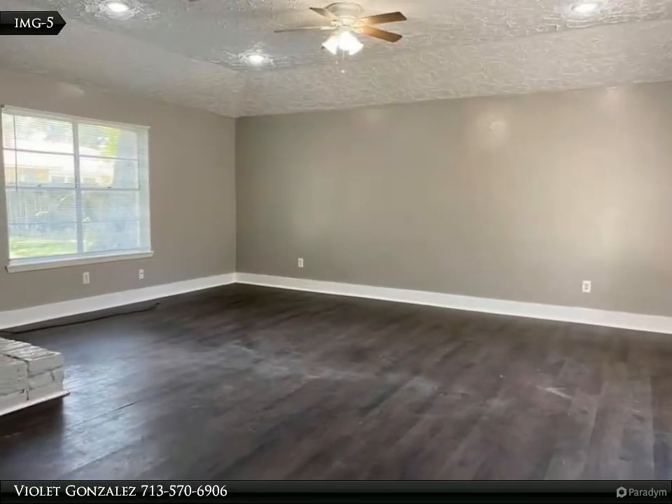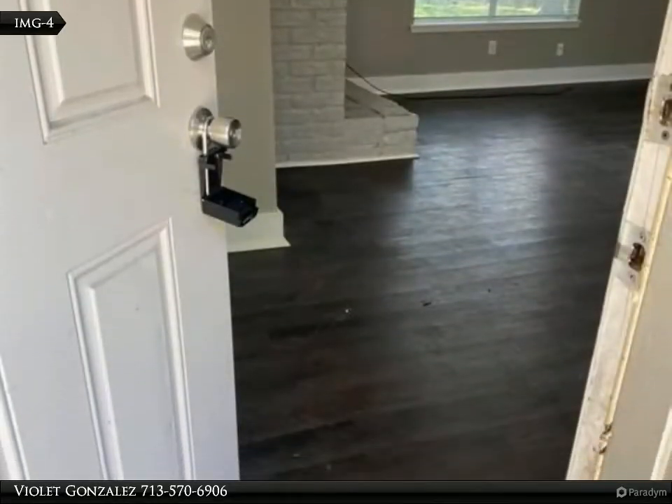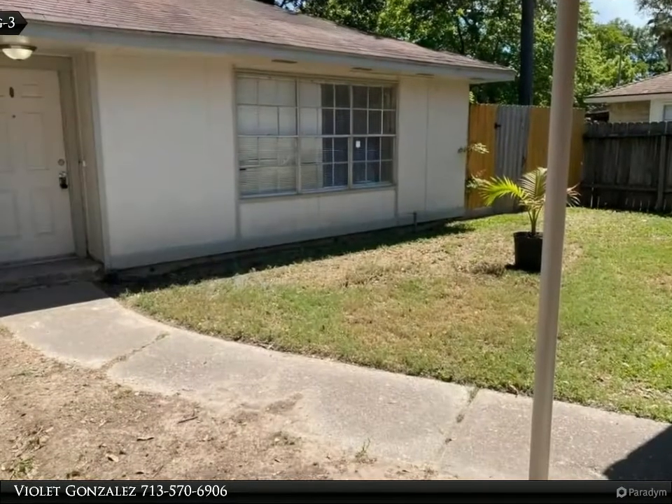Engineered flooring and grayscale colors. Brand new 30-year roof installed August of 2020. Easy to show, cleaned weekly. Schedule today for more information and review the details below.